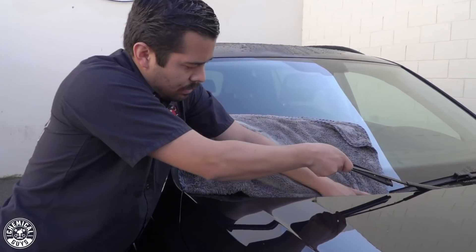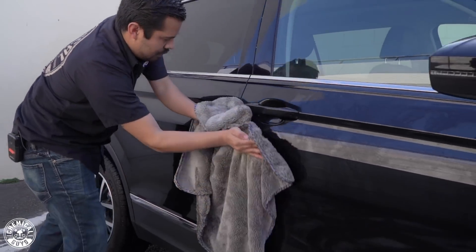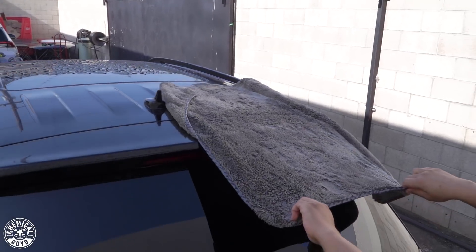We're done drying up the majority of the car with our Woolly Mammoth drying towel; however, we still have a lot of water left in the cracks. I intentionally don't do a 100% job when drying with the Woolly Mammoth, because I know I still have to follow it up with the blower — once I hit it with the blower, all that water is going to get knocked out into areas I already dried. So your first initial pass with the Woolly Mammoth, don't worry too much — just get the bulk of the water off and then continue with the blower.